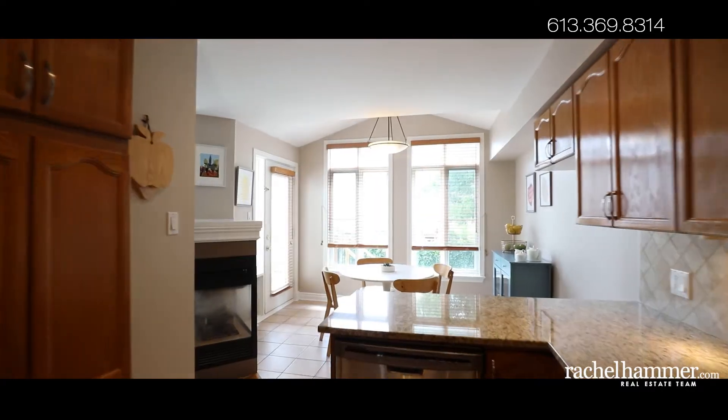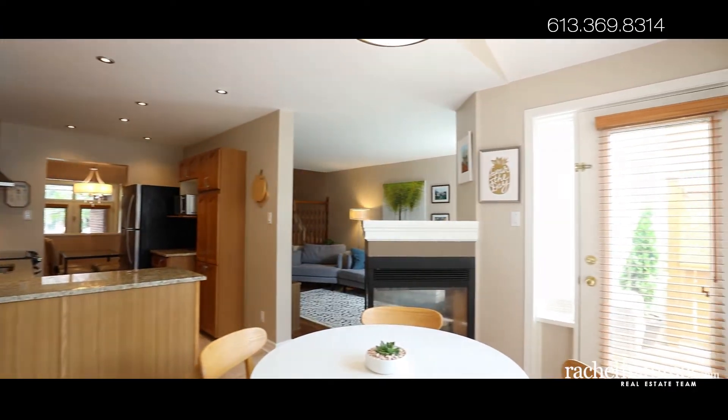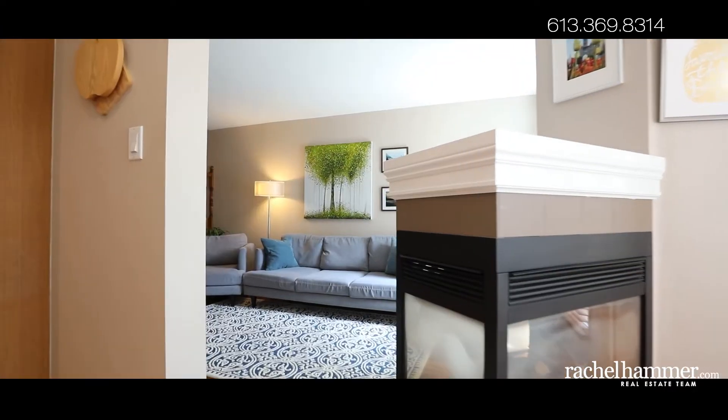The spacious living room is the perfect place for family to gather and offers a three-sided gas fireplace for cozy winter evenings. Tasteful laminate flooring extends throughout the living and dining rooms.